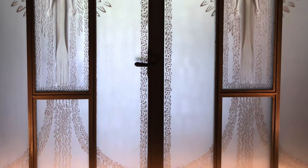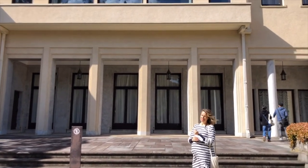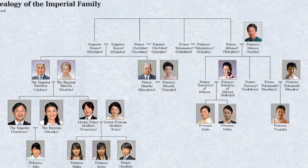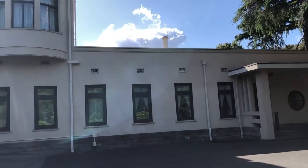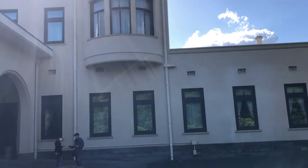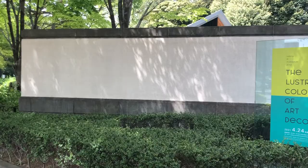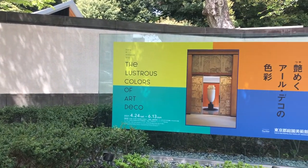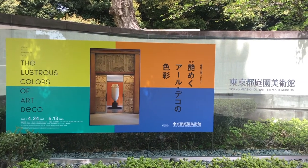An interesting story about this family: after the war, when America decommissioned the non-main lines of the imperial family, Prince Asaka had to leave. This palace became the home of the Japanese prime minister, and then it was used as an official guest house. Then in the 1980s, it was converted into a museum.